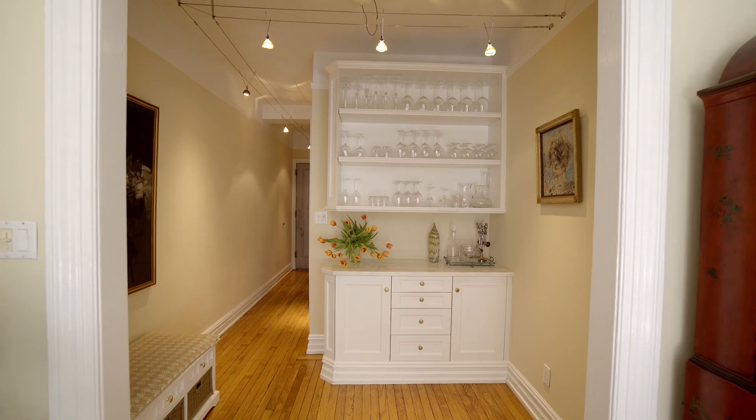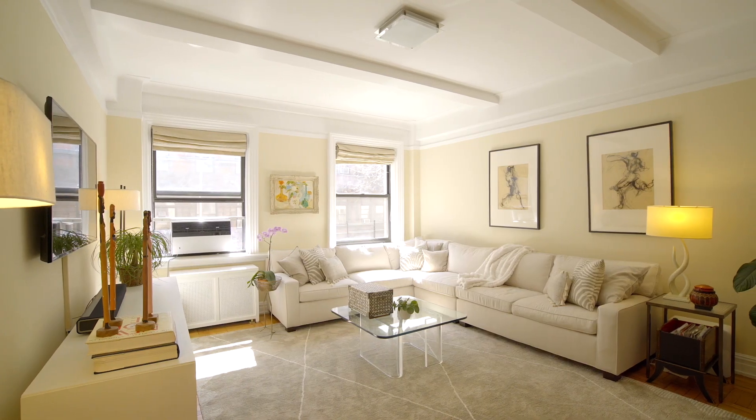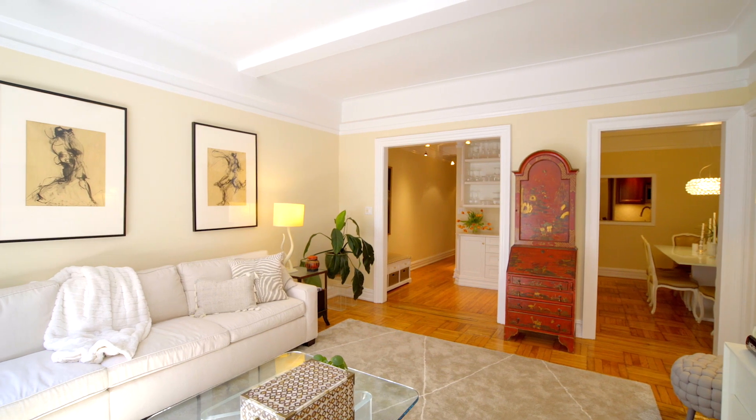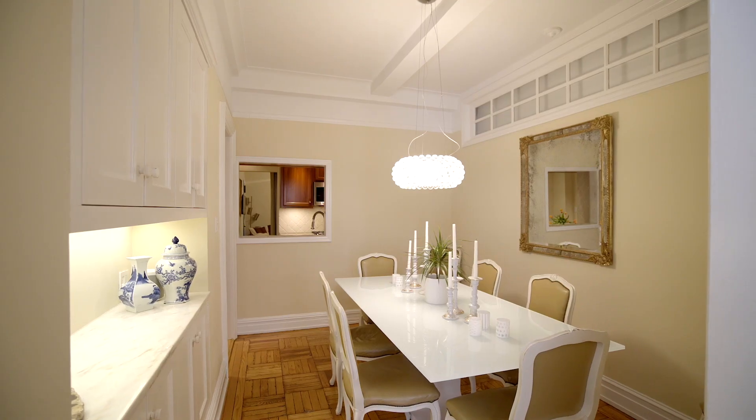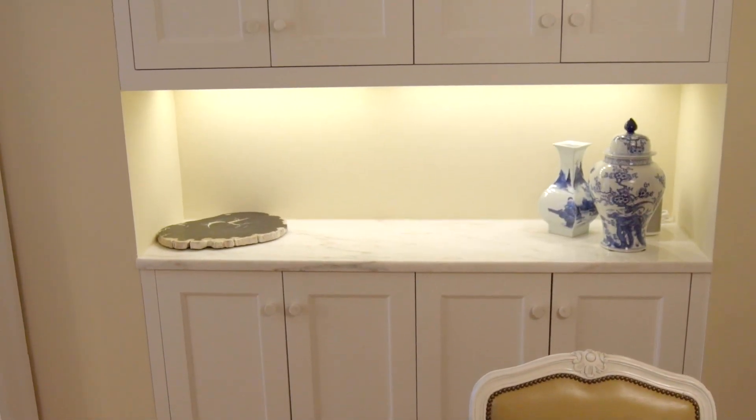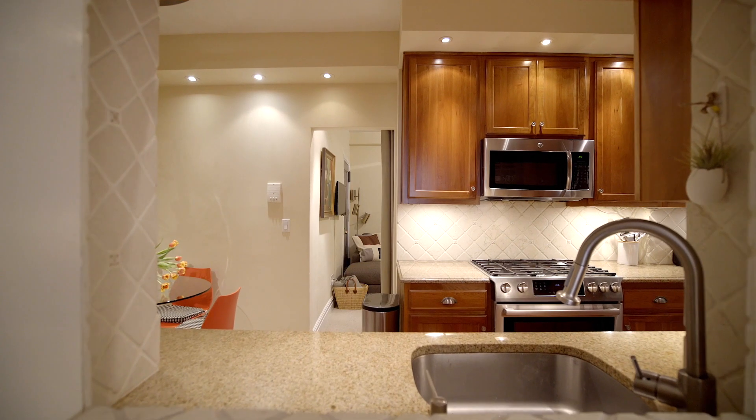The foyer opens up to a lovely sun-filled south-facing living room with tasteful customized built-in bar and cabinetry. There is a separate formal dining room with additional customized buffet and cabinetry for gracious entertaining.